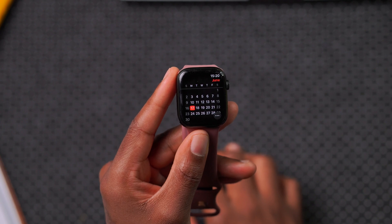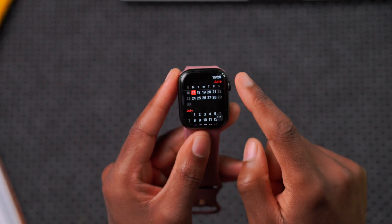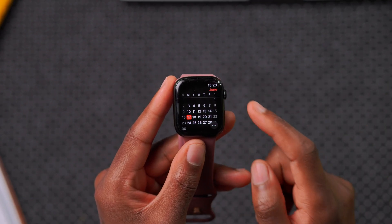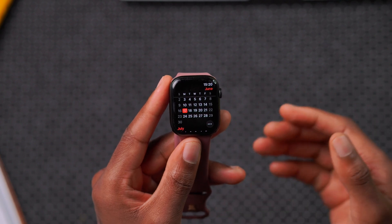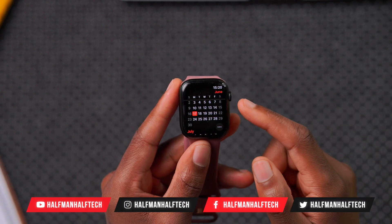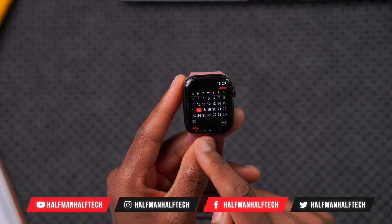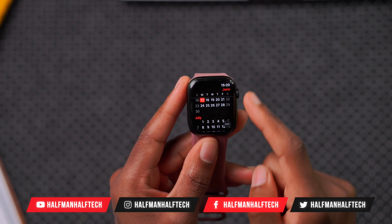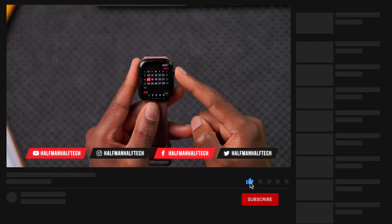In terms of when the next watchOS 10.6 beta 2 should come out, we can expect it in the first week of July. Initially Apple releases betas on a two-week cycle, then moves to a one-week cycle as the official release gets closer. So we'll probably get watchOS 11 betas next week, and watchOS 10.6 beta 2 in the first week of July.